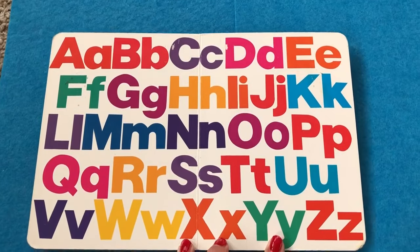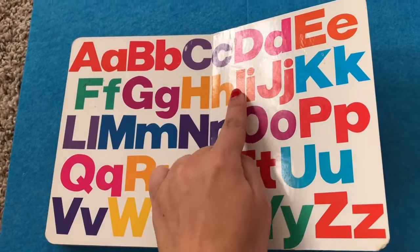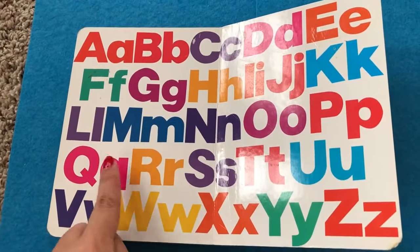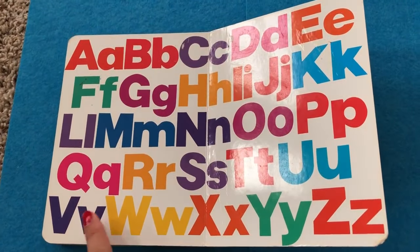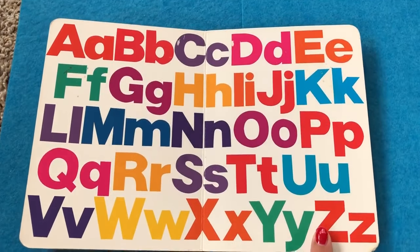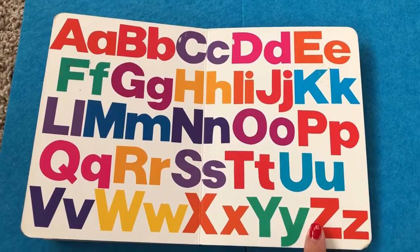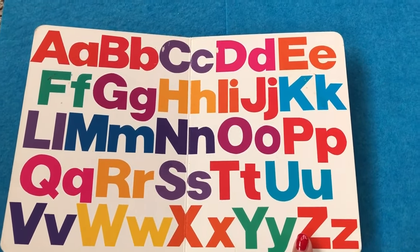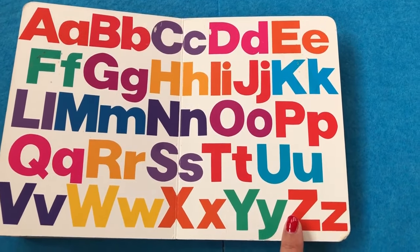A, B, C, D, E, F, G, H, I, J, K, L, M, N, O, P, Q, R, S, T, U, V, W, X, Y, and Z. Now I know my ABCs. Next time won't you sing with me. Thanks for watching today on Kids Doing Tools.